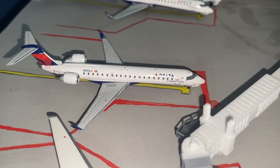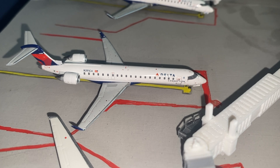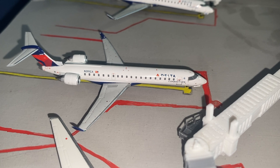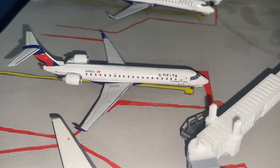At gate 5A we have a Delta Connection CRJ-700, again operated by SkyWest. This aircraft is substituting for the current Embraer 175 that is on this route, and currently I don't have any Delta 175 models. This aircraft will be heading over to Minneapolis.